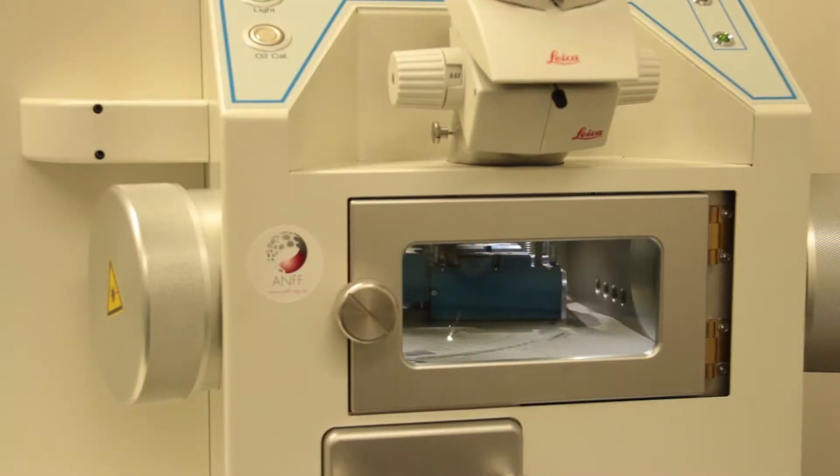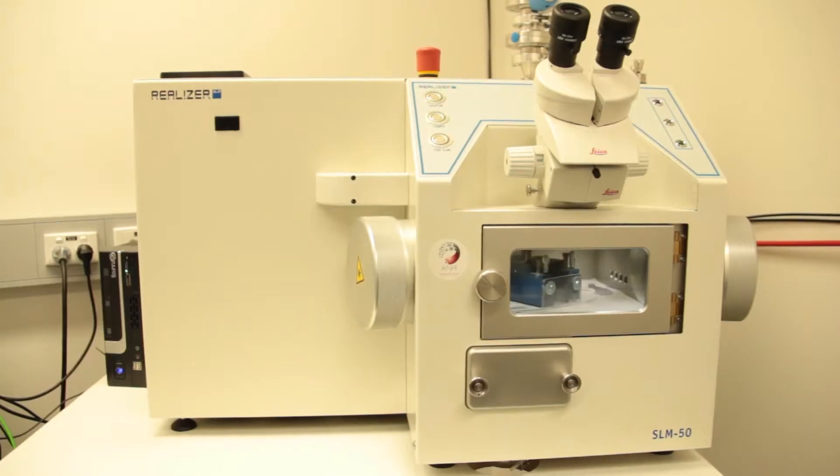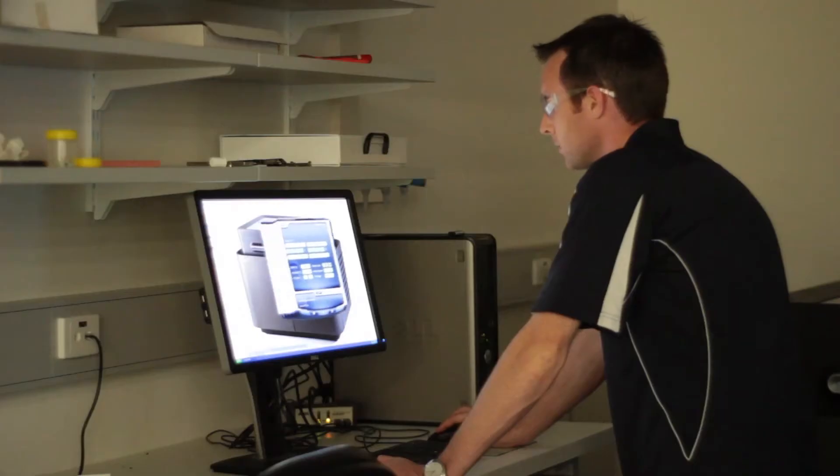We've built up a huge expertise here in what you might call reactive fabrication, where you can start to use printers and additive fabrication facilities to now print at the nano dimension or the nano scale.